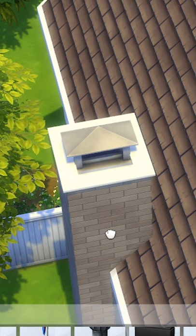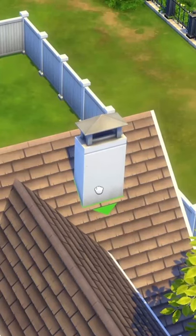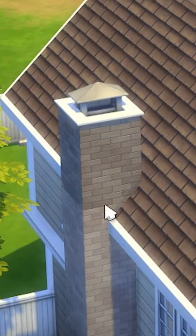Number one: add a chimney. So many people overlook how much a chimney can change the look of your home. You can either place the object somewhere on the roof or build one like I did here.